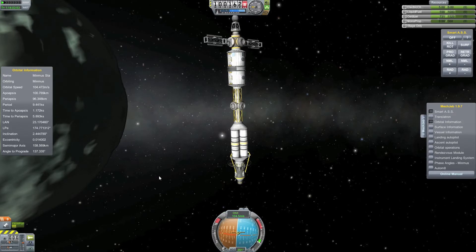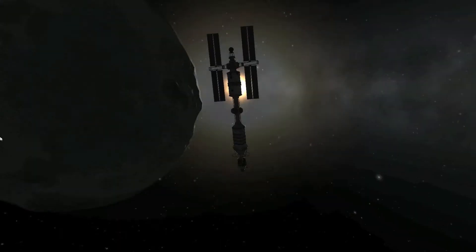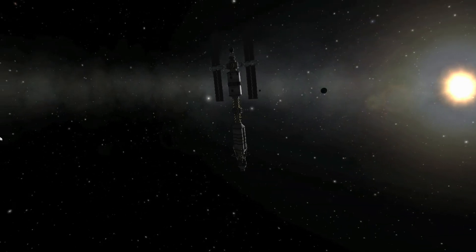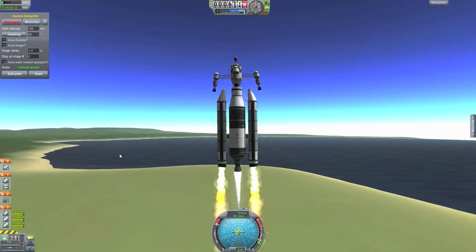We are now around Minmus and our station is pointing north. We deploy our solar panels and get a nice view as the station comes around Minmus. We see Kerbin and the moon in the background with the solar panels extended, and I think this station looks very good — there is no lag whatsoever.